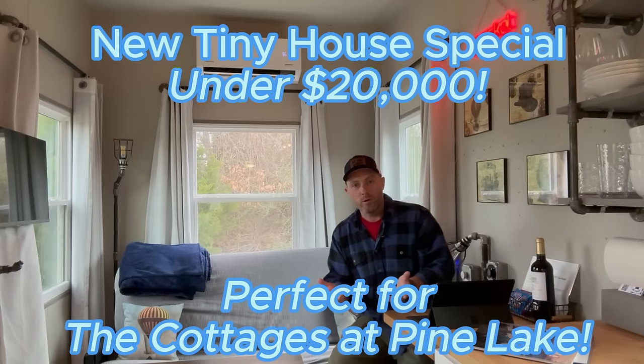Hey everyone, how's it going? Hans Schaff here, Go Tiny Be Free. Today I'm here at my Sprocket tiny house, which is an Incredibox tiny home, and the reason I'm here today is to talk with you about the new special that you may already have heard about from Incredible Tiny Homes.